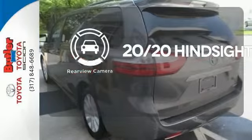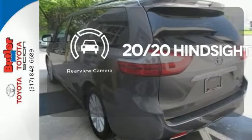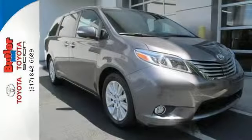See objects previously out of sight with the rear view camera. If you demand ample room and power without sacrificing quality and class, then this Sienna is worth a second look. Test drive it today.